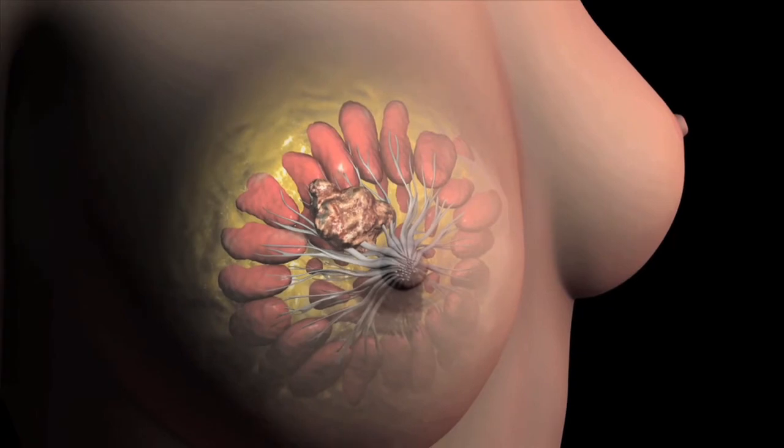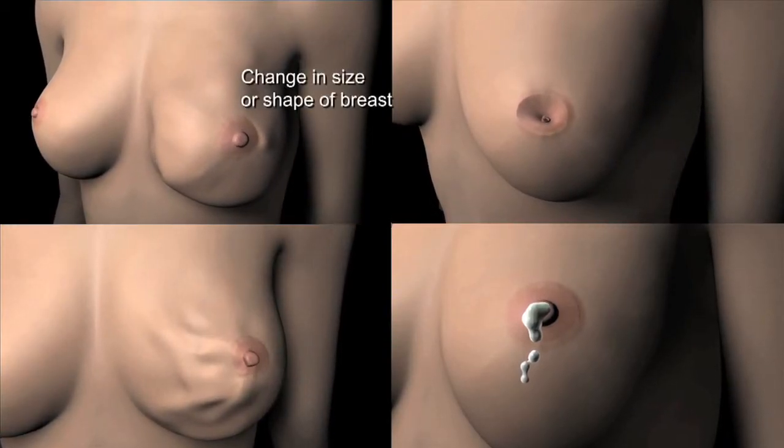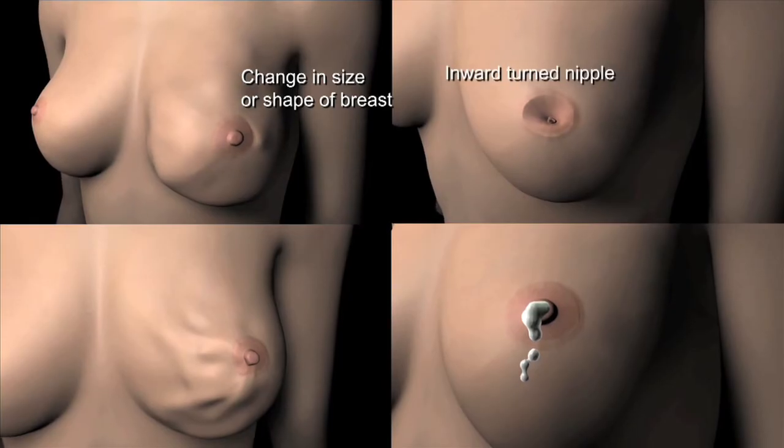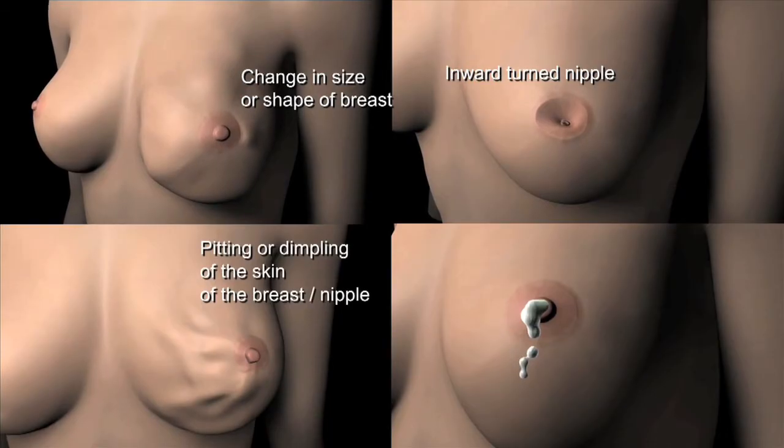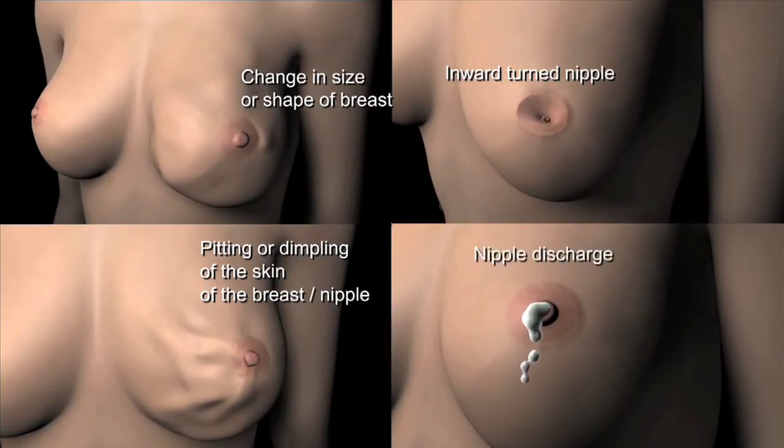Other symptoms can present as a change in how the breast or nipple looks. Changes in breast size, shape, a nipple that is turned inward, changes in the texture of the skin of the breast, the areola, the nipple, or fluid discharge from the nipple are all frequent symptoms.